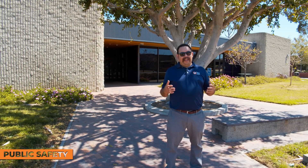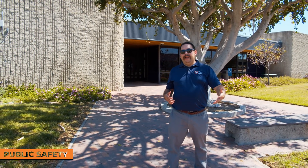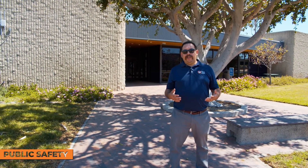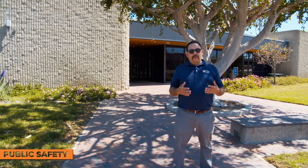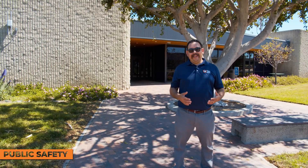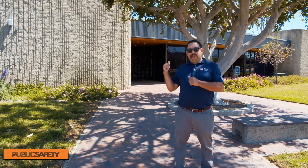The building I'm standing in front of is our public safety building. With such a large campus and many students, sometimes students want a ride to their car late at night, or they want information about parking or a parking pass. So if you need information about public safety and parking, this is the place you'd want to be.